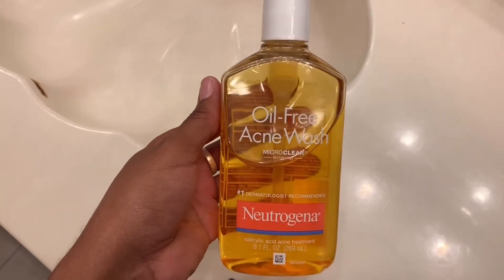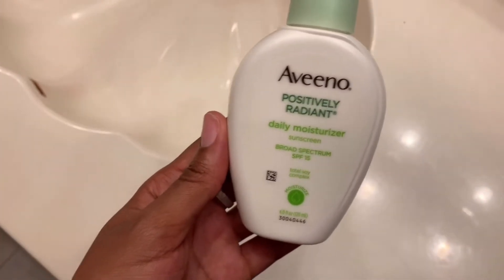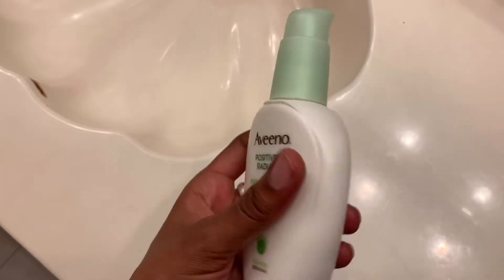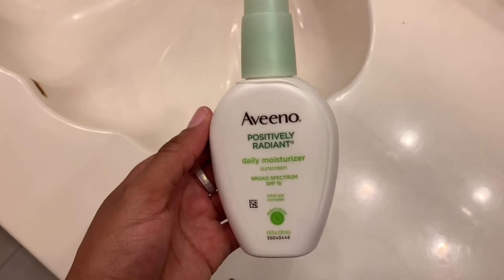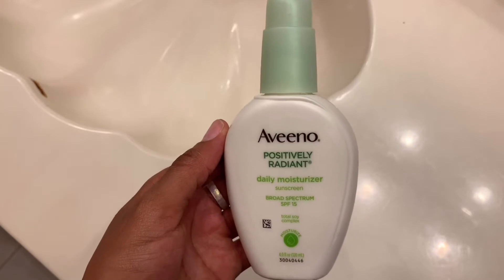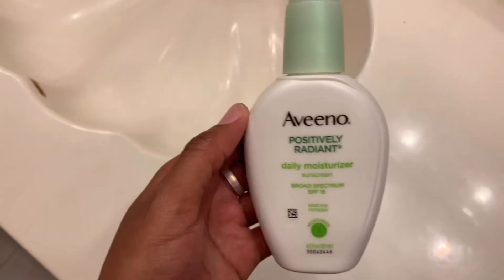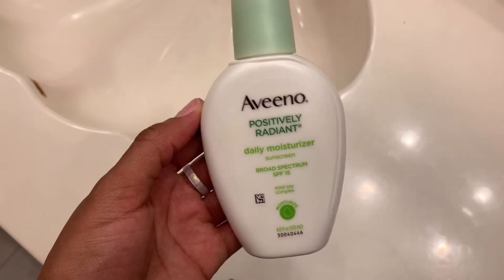Definitely wash in the morning and wash before you go to bed. You want to have a clean face before you sleep so your body can regenerate. I'm using the Aveeno Positively Radiant Daily Moisturizer — this is the one with sunscreen. You pump about a dime size into your hand and moisturize your face. You do get some whiteness because of the SPF, but it means you don't have to worry about putting on an extra layer of sunscreen.